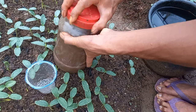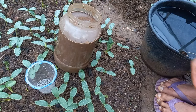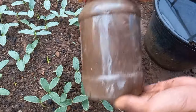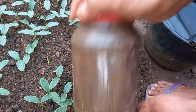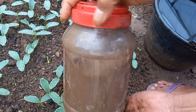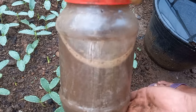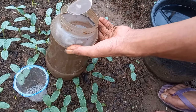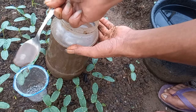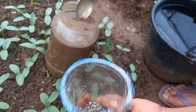Setelah kita ambil SP36-nya, sekarang kita ambil bionuklirnya. Bionuklir ini kita coba untuk kemampuannya dalam menghancurkan SP36, apakah benar bisa hancur atau tidak. Sekarang kita masukkan bionuklirnya. Oke sahabatani, bisa kita saksikan reaksinya seperti ini.